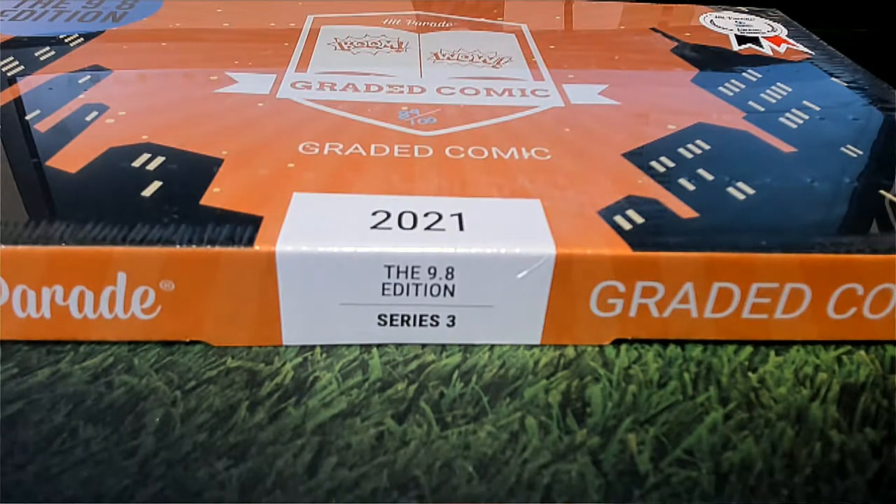Alright guys, this is it — 2021 Hit Parade Graded Comic Edition, Series 3, number 101. Good luck guys, let's see what it all looks like.